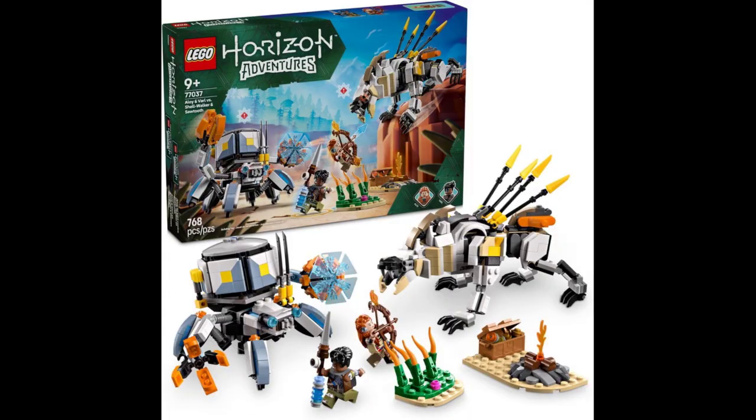That set is the Aloy and Varl versus Shellwalker and Sawtooth set, which is pretty much exactly what the name implies. You get two minifigures of Aloy and Varl — I believe the Aloy figure is the same as the one that came with the Tallneck, but the Varl one is all new. You also get the Shellwalker and Sawtooth machines, as well as a few little set pieces such as a campfire.